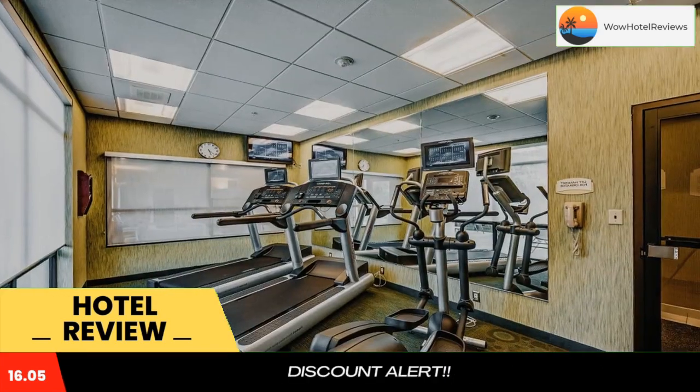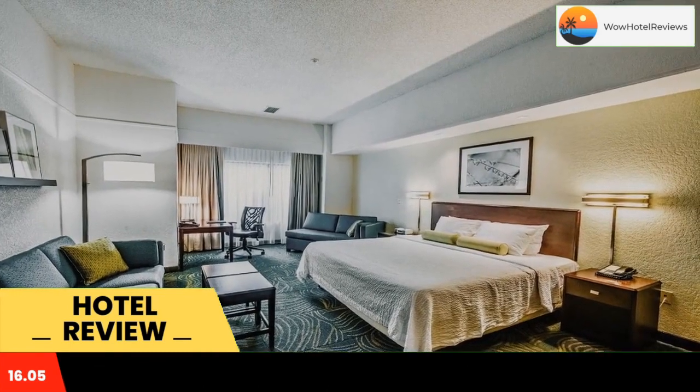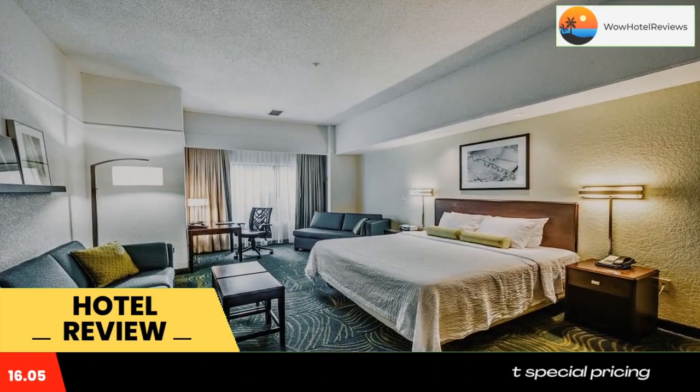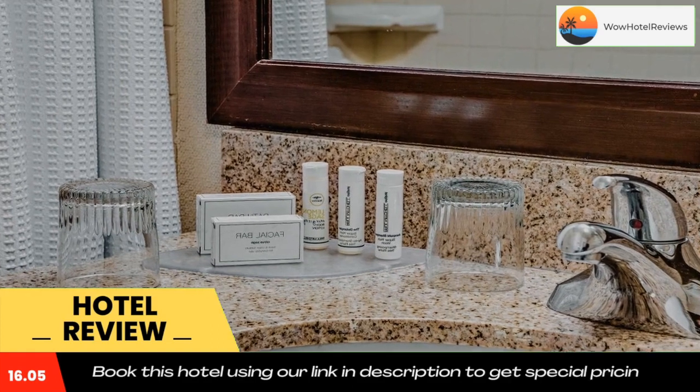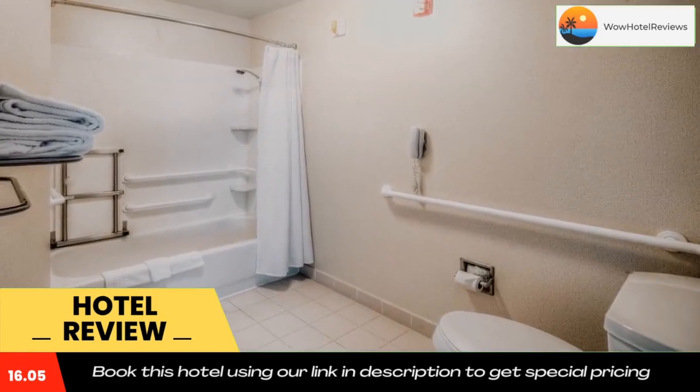The facilities of Spring Hill Suites Dayton South Miamisburg include a gym and business center. Laundry and dry cleaning services are available. Downtown Miamisburg is 10 minutes away, and the University of Dayton is 15 minutes north of the hotel. Use our link in the description to get a special discount. Don't forget to like and subscribe to our channel.